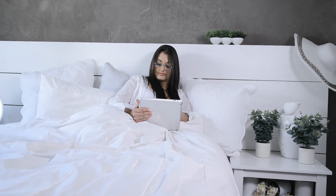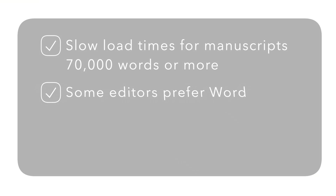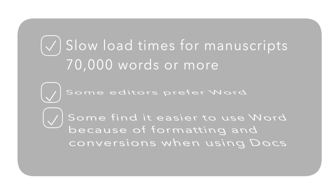I must mention some of the cons shared among writers who use Docs exclusively. Those include slow load times for larger manuscripts of 70,000 words or more, and the fact that some editors, including myself, prefer Word. To Google Docs' credit, you can convert Google Docs to Word files and vice versa. Lastly, because KDP favors Word files, some may find it easier to just write and format their book in Microsoft Word, as the formatting and conversions may become confusing for some first-time authors.